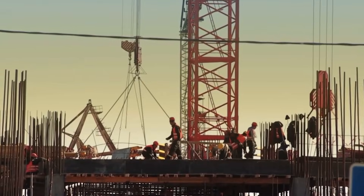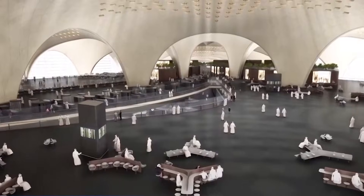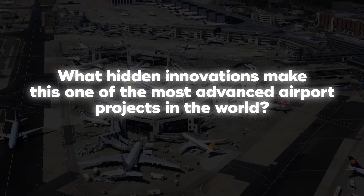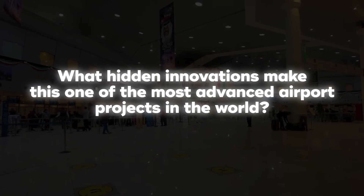But how do you construct a terminal of this scale while balancing extreme temperatures, energy efficiency, and passenger comfort? And what hidden innovations make this one of the most advanced airport projects in the world?